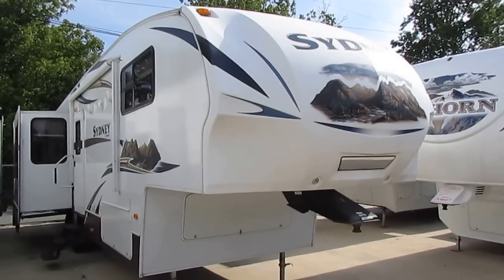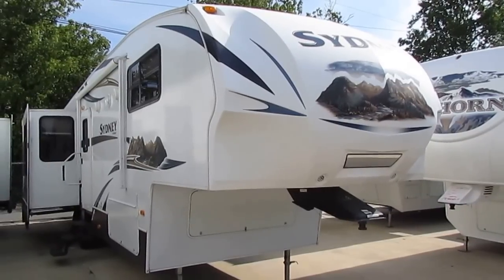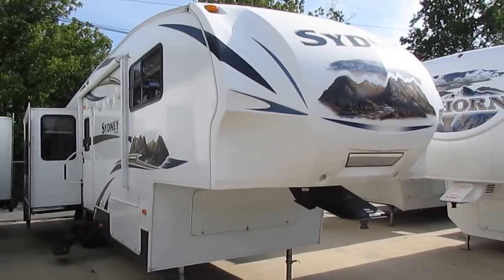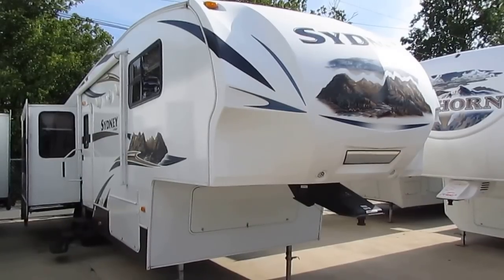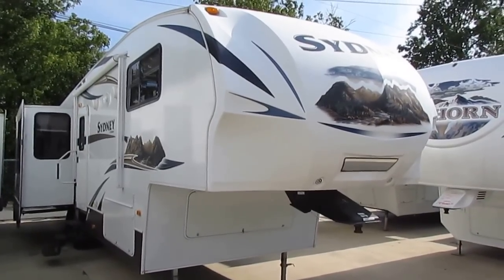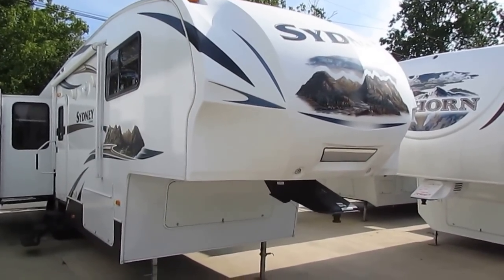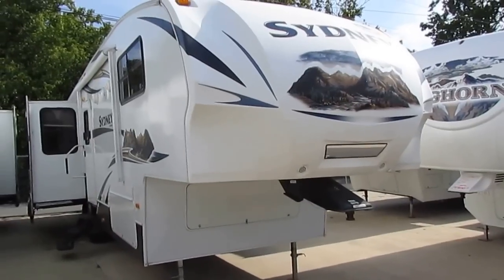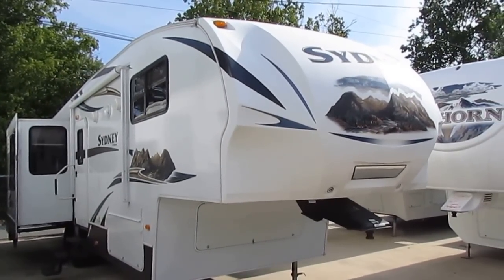Good afternoon folks, Big Bo here with another great fifth wheel value from Parkway RV Center. Today we're looking at a 2012 Sydney fifth wheel by Outback Keystone. This is the 10th anniversary edition. It's got a really unique floor plan I think you're going to love. It's a 328 FKS, 36 feet long overall, and it has three power slide outs.